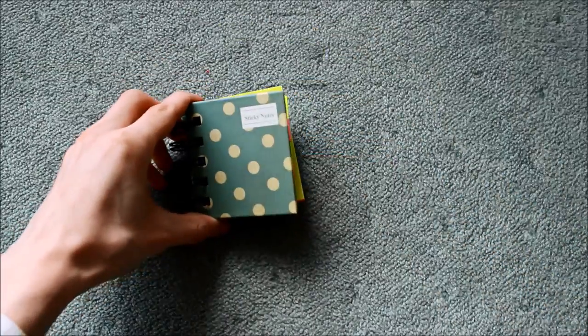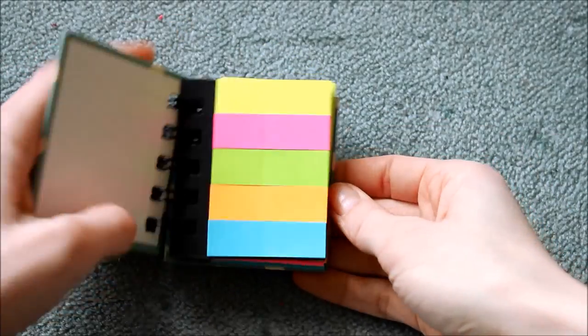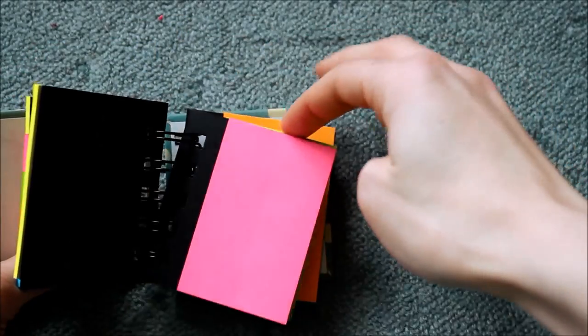I got this ace little notebook - it says 'Sticky Notes' on it and it's a notebook of sticky notes. How cool is that? If you love stationery, you'll love this. It's from The Works and it is such a cool present.